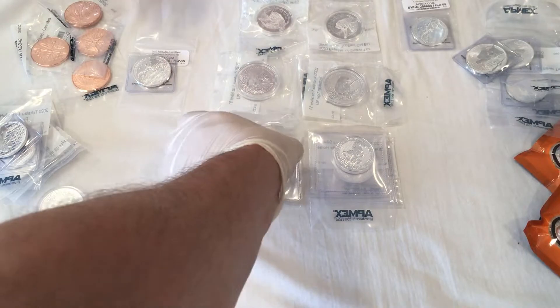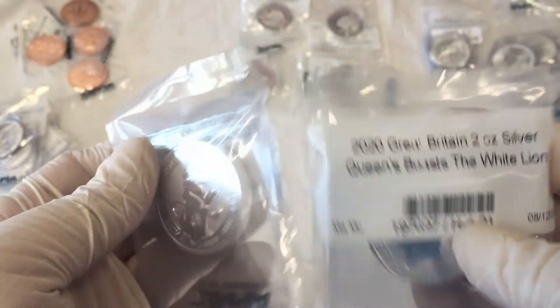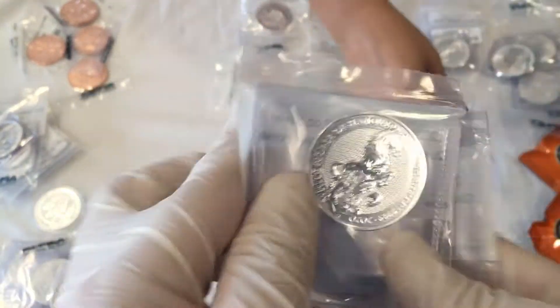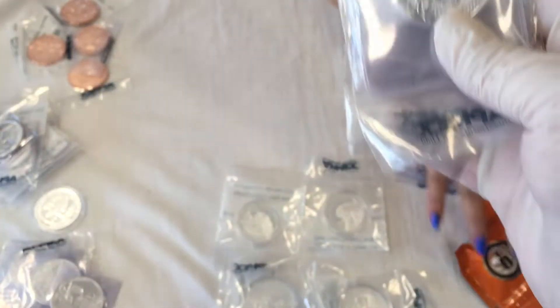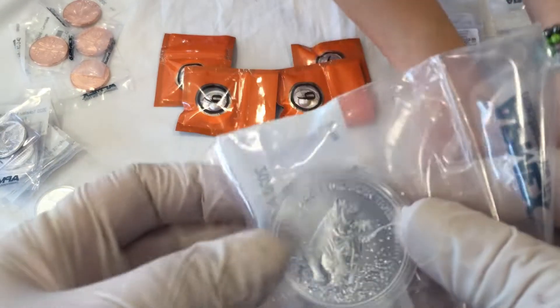Next we got some Queen's Beast — this is the White Lion. We have two White Lions. I'm sure you guys have seen those before. Next up, more Queen's Beast — we have the White Horse. We have two of those. These are getting pretty pricey because they're each two ounces apiece.